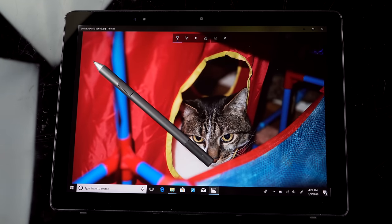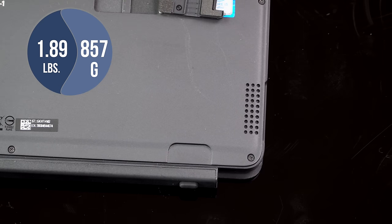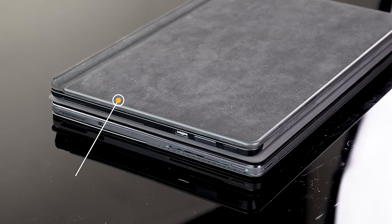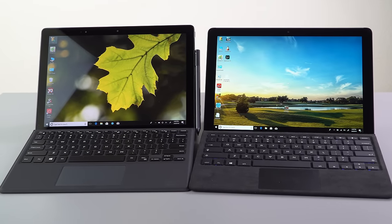When it comes to weight, it's still just a little bit heavier than Surface Pro at 1.89 pounds, which is 857 grams. The Surface Pro Core i5 is 770 grams, so it's not a huge difference. With the keyboard, of course, it gets heavier — 2.65 pounds, which is 1.2 kilograms.